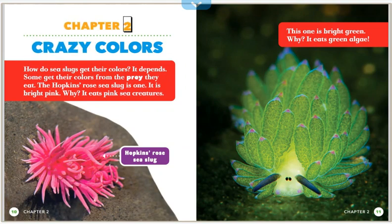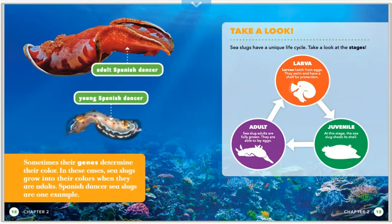Chapter 2: Crazy Colors. How do sea slugs get their colors? It depends. Some get their colors from the prey they eat. The Hopkins Rose Sea Slug is one example — it is bright pink because it eats pink sea creatures. Another sea slug is bright green because it eats green algae. Sometimes their genes determine their color, and in these cases sea slugs grow into their colors when they become adults.